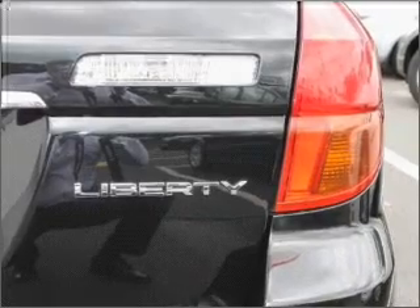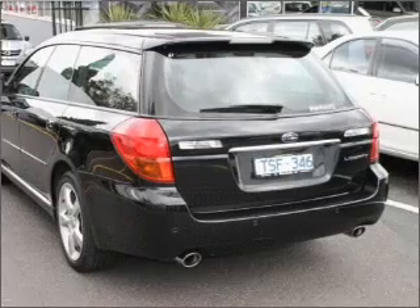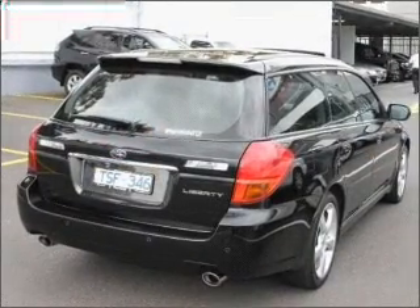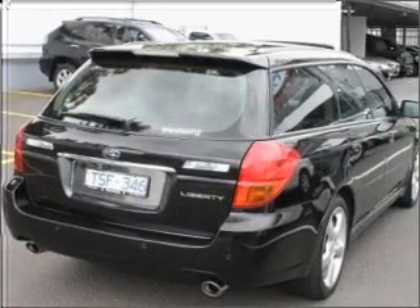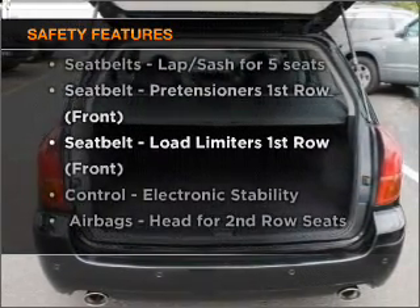Stand out from the crowd with premium wheels. Let the outside in with a built-in sunroof. Anti-lock brakes help to bring your vehicle to a safe stop. Rest assured, safety elements are included to provide you with a secure ride.